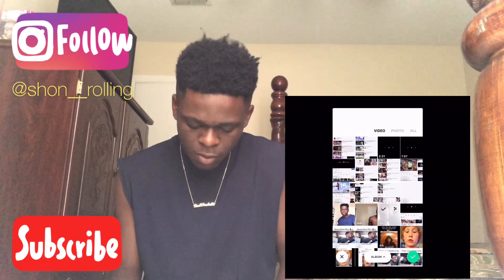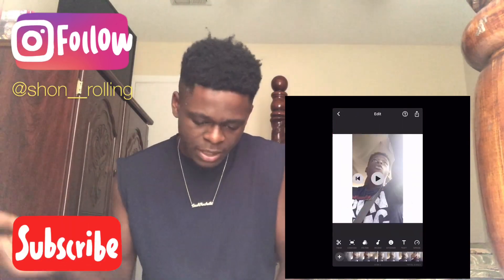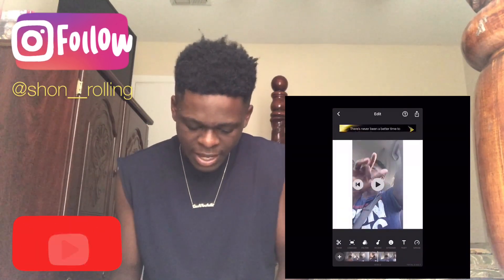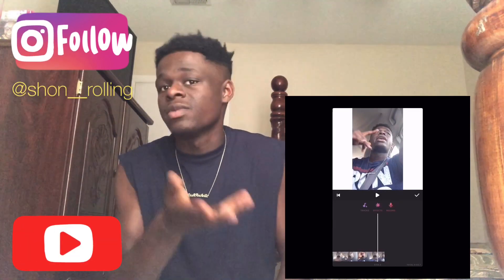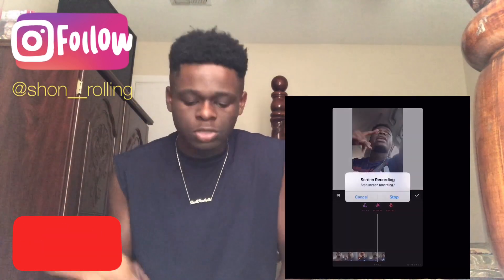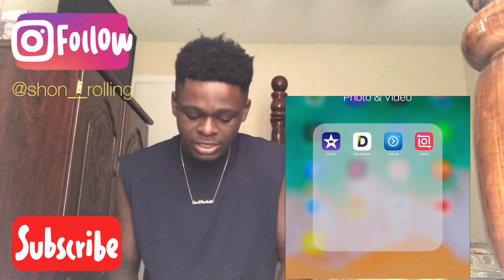You can choose whatever video you want. Here's a video of me in a car rapping or something — you can do everything on here. You can add music in the background, but it has to be music from your iTunes. I highly recommend you use InShot.